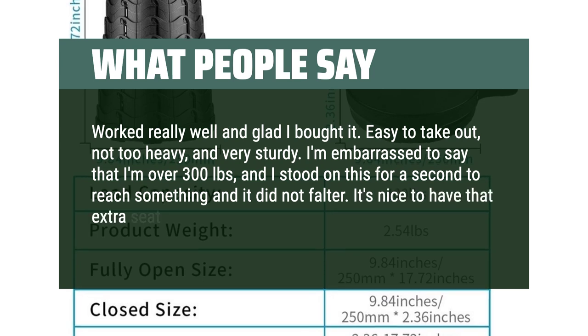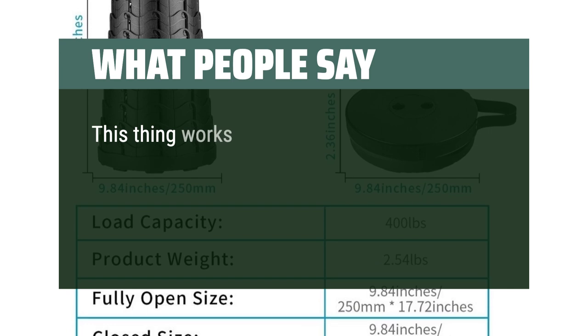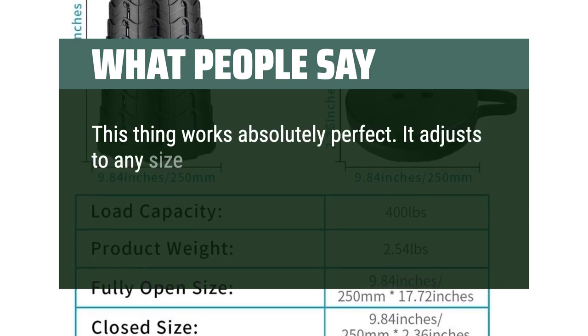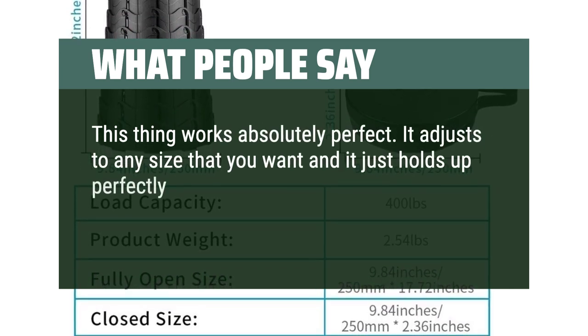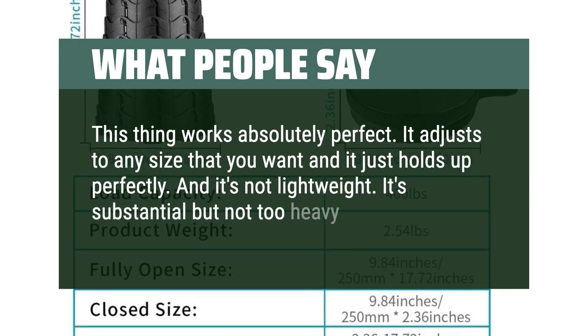It's nice to have that extra seat in a drawer ready for use. This thing works absolutely perfect. It adjusts to any size that you want and it just holds up perfectly. It's substantial but not too heavy at all.